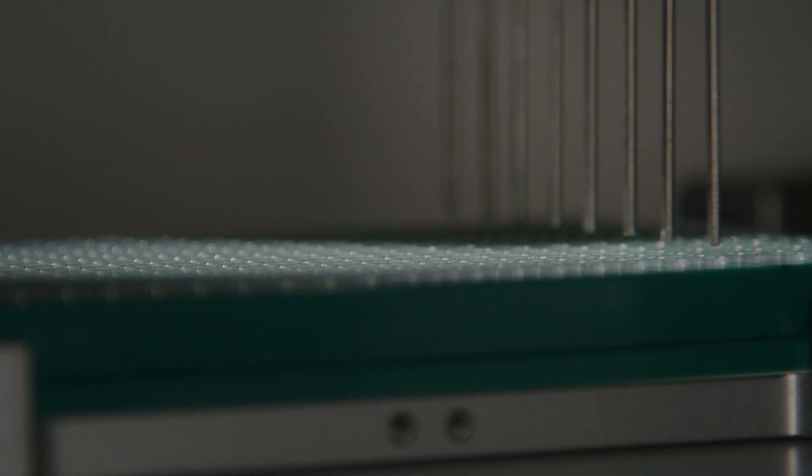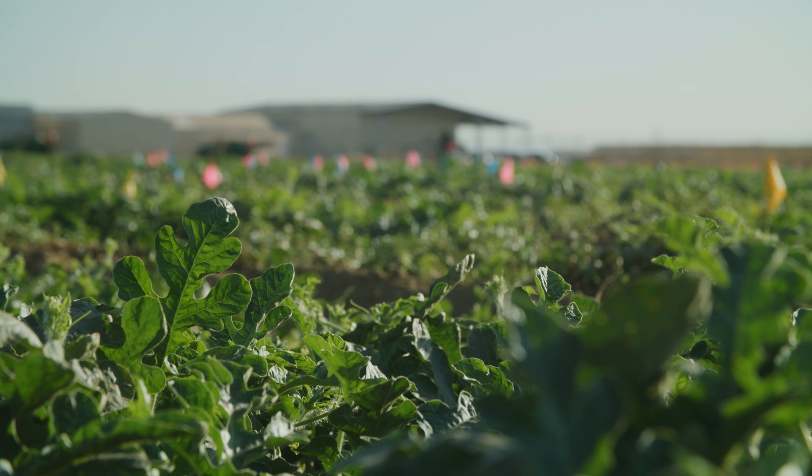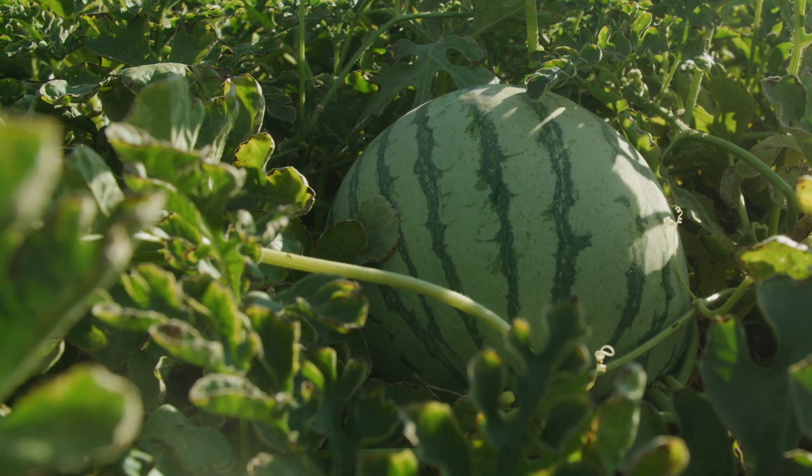We are developing all these cultivars, trialing them, making selections, and seeing their adaptability. It takes about three to five years just to commercialize from the first time we see the hybrid. If you can get around 1% or so of those hybrids to eventually go commercial, that's actually a pretty darn good rate.